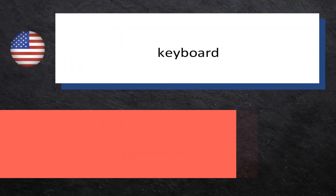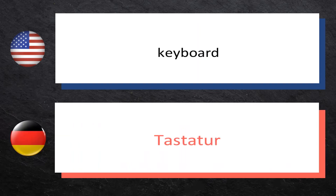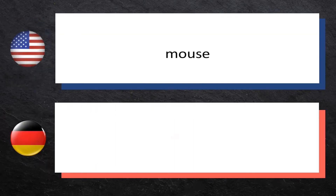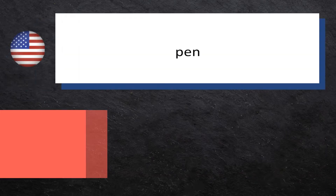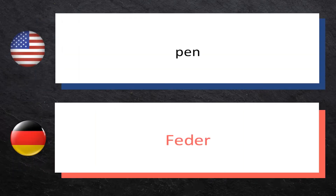Keyboard — Tastatur. Mouse — Maus. Pen — Feder.